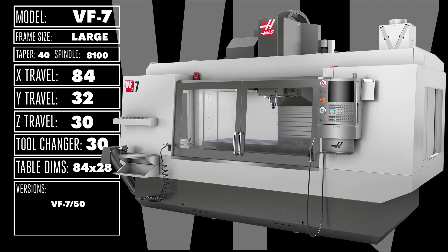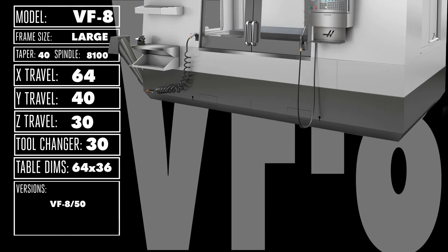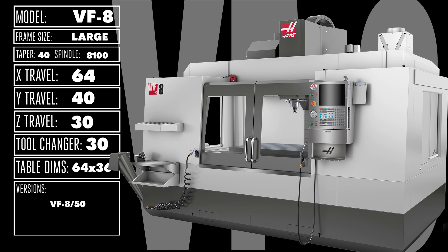The VF7 comes in both 40 and 50-taper versions and gives you a huge 84 x 32 x 30 inch work envelope — that's almost 47 cubic feet of workspace. If your parts need more room in the Y axis, the VF8 gives you over 3 feet of Y-axis travel in its 64 x 40 x 30 inch work area.